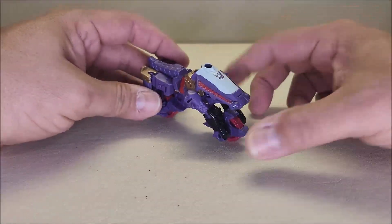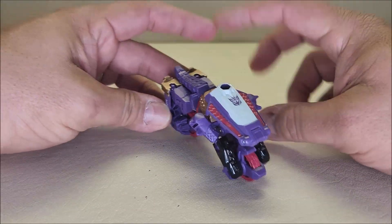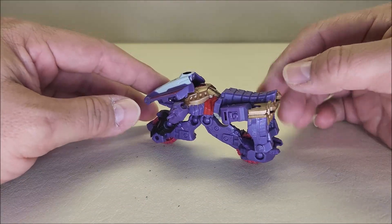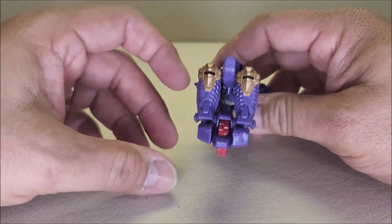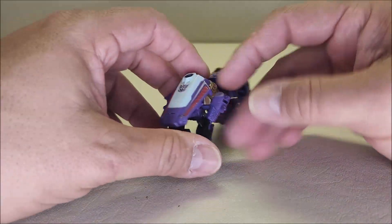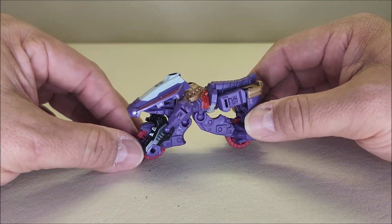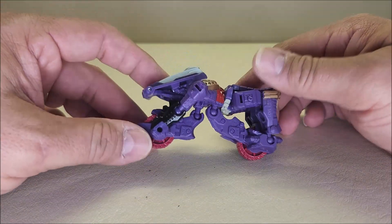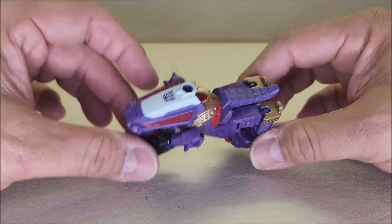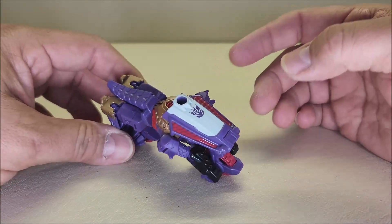Absolutely loving that motorcycle mode. This guy pulls a cycle from Go-Bots in all the best ways — it's really, really neat. If you know what you're looking for, you can see the robot all over this motorcycle, but it's such a unique design with that robotic reptile theme that it actually does a really good job of blending in, like it's supposed to look that way. This just looks fantastic — I absolutely love this motorcycle mode and think it does a really good job of being a motorcycle.